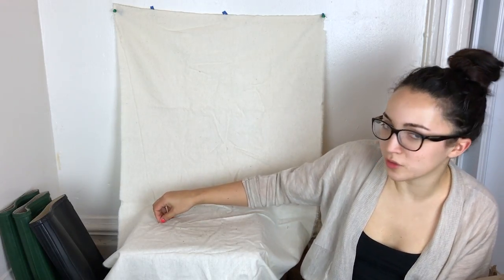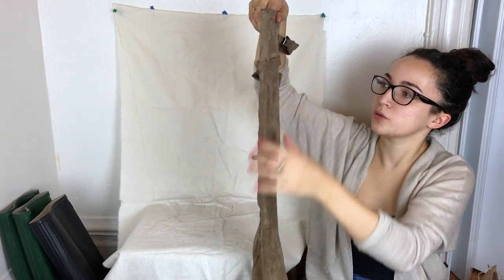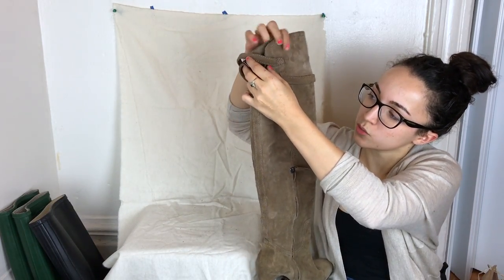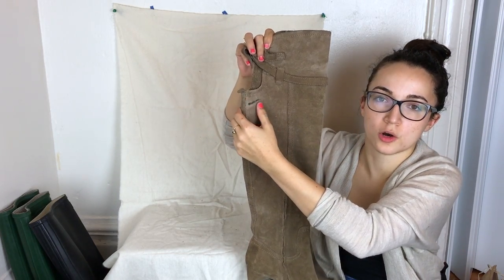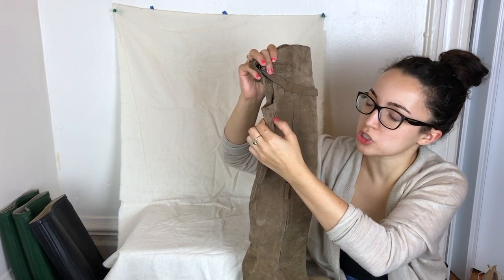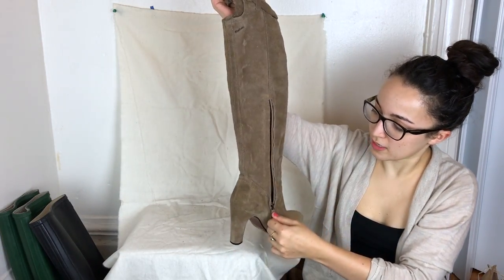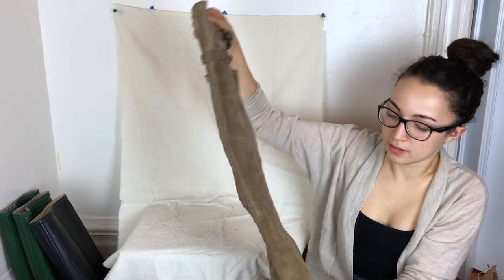These Sam Edelman over-the-knee boots were a little harder to photograph because they're so long. They're a thigh-high style with buckles in the back. There's a small mark just behind the knee — not really visible when worn. The suede is super soft, there's a zip on the side, and the buckles adjust. They're in pretty good condition, size nine.